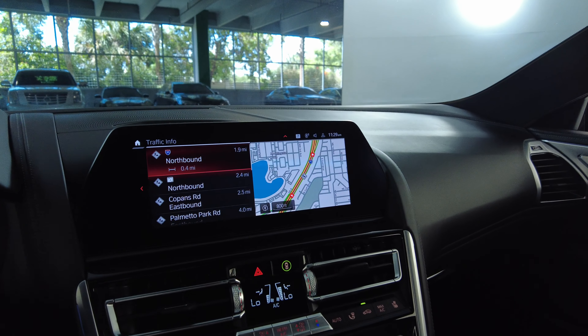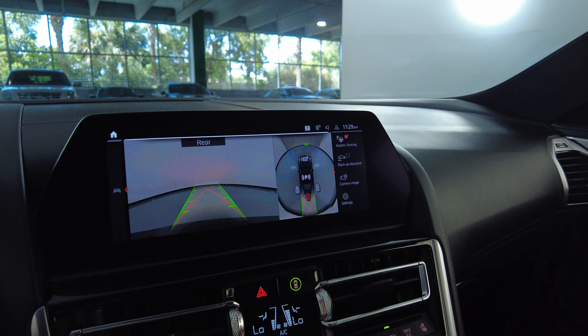Also, this car has navigation and a backup 360 camera.